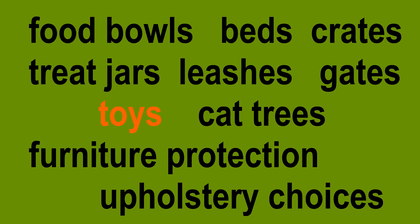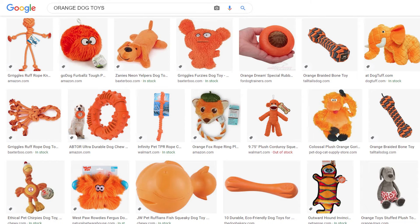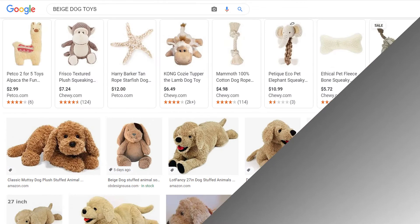Dogs and cats need toys, that's for sure, and they're going to toss them all over your house — that's for sure too. So what I think is, if you can buy toys, why not buy them in color schemes that look great with your house? A simple internet search will turn up toys in just about any color you can name.